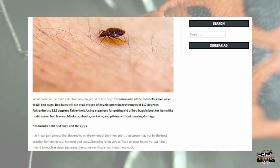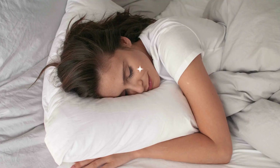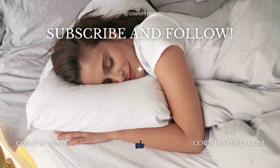So there you have it. Armed with the power of steam, you can bid farewell to bed bugs once and for all. Check out our article on countrypest.com for more detailed instructions and unleash your inner pest warrior. And if you found this video helpful, give it a thumbs up and subscribe to our channel for more valuable pest control tips. Together, we'll say goodbye to bed bugs for good. Thanks for watching and enjoy a happy bug-free sleeping.